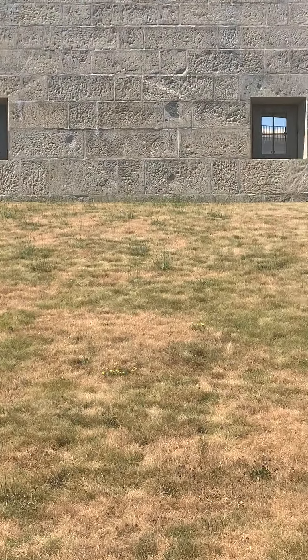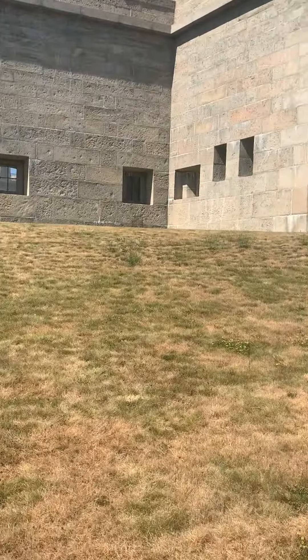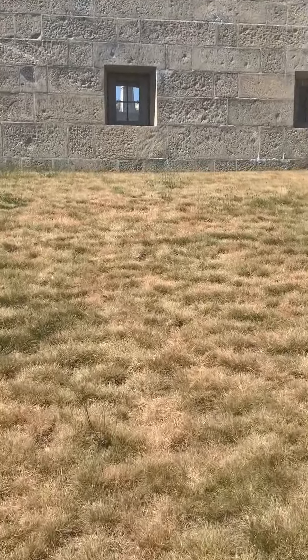Look at those windows — it's like a meadow in there. Let's take a look, see if I can get a view in there from a distance.